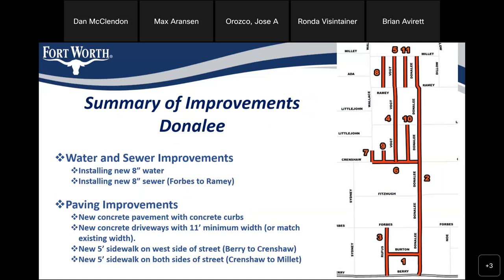For Donnelly, we'll be installing new 8-inch water as well as new 8-inch sewer from Forbes to Ramey. There are some gaps in between as the sewer doesn't go all the way to each intersection, but for purposes of this conversation, I've simplified it to Forbes and Ramey. The paving improvements for Donnelly are new concrete pavement with concrete curbs, concrete driveways with 11-foot minimum, a 5-foot sidewalk on the west side between Berry and Crenshaw, and 5-foot sidewalks on both sides from Crenshaw to Millett.